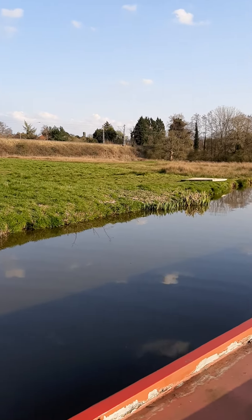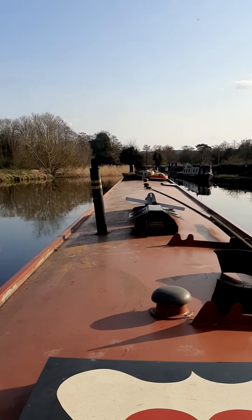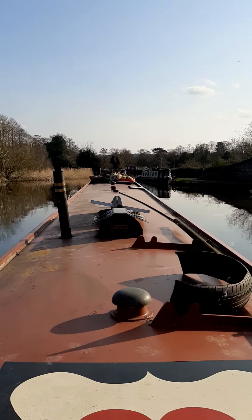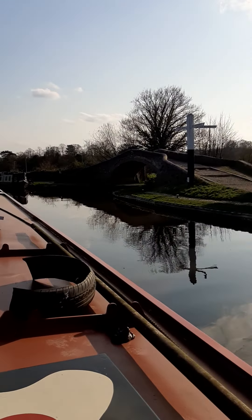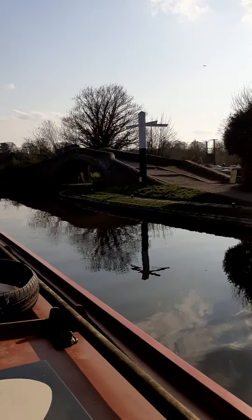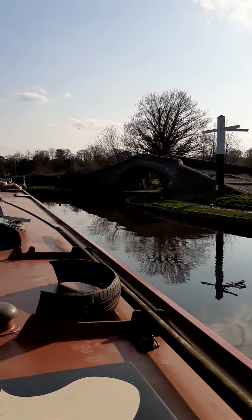Right, so here we go. We are all filled up with water and emptied out, and we are just going to take a very sharp right here now and start our journey along the Stassen Lobster.